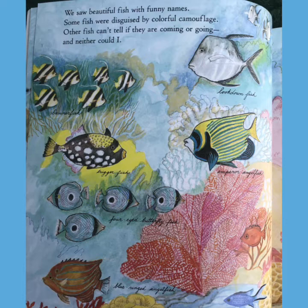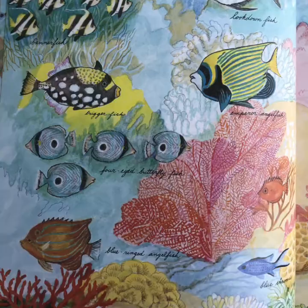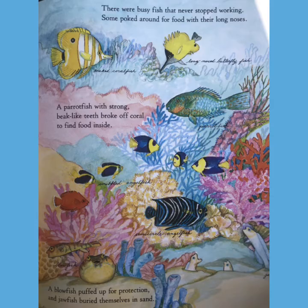We saw beautiful fish with funny names. Some fish were disguised by colorful camouflage. Other fish can't tell if they're coming or going, and neither could I. So if you take a look, we have a couple different fish on this page. We have a tiger fish, a four-eyed butterfly fish, as well as different ones called blue chromis, which is pretty cool. All these different fish.